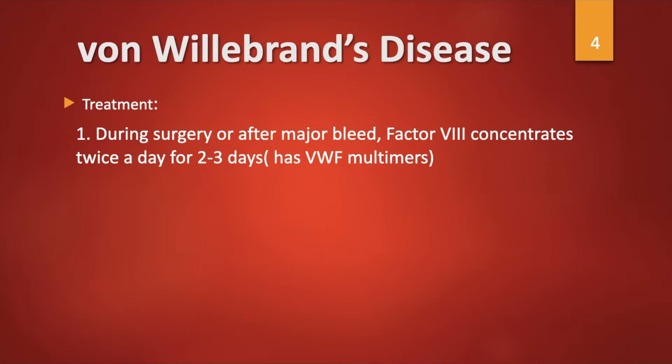Treatment: during surgery or after a major bleed, factor VIII concentrates are given twice a day for 2 to 3 days, because factor VIII concentrates contain von Willebrand factor multimers. Desmopressin is given for mild cases, i.e., in type 1 disease.